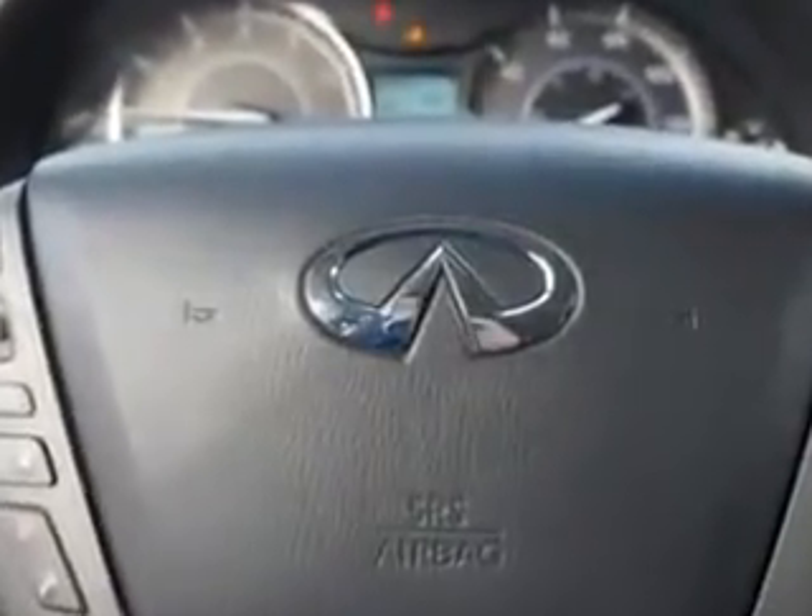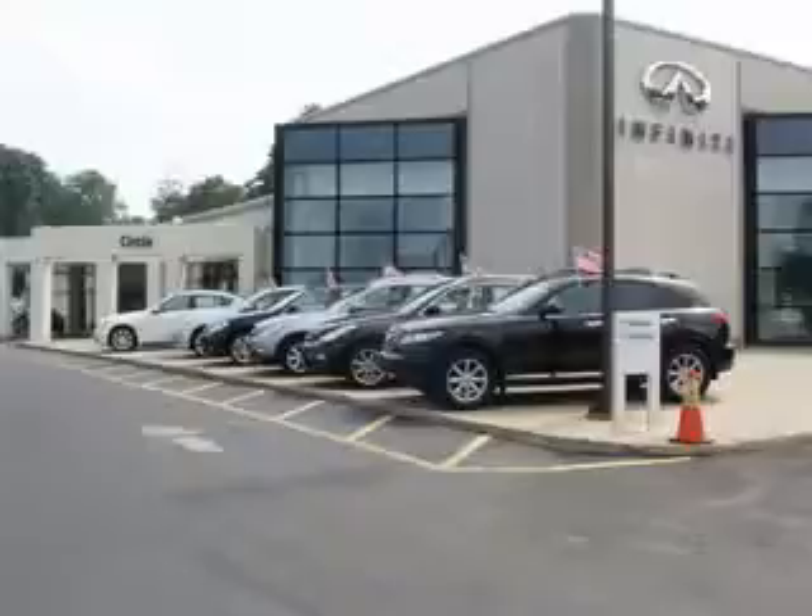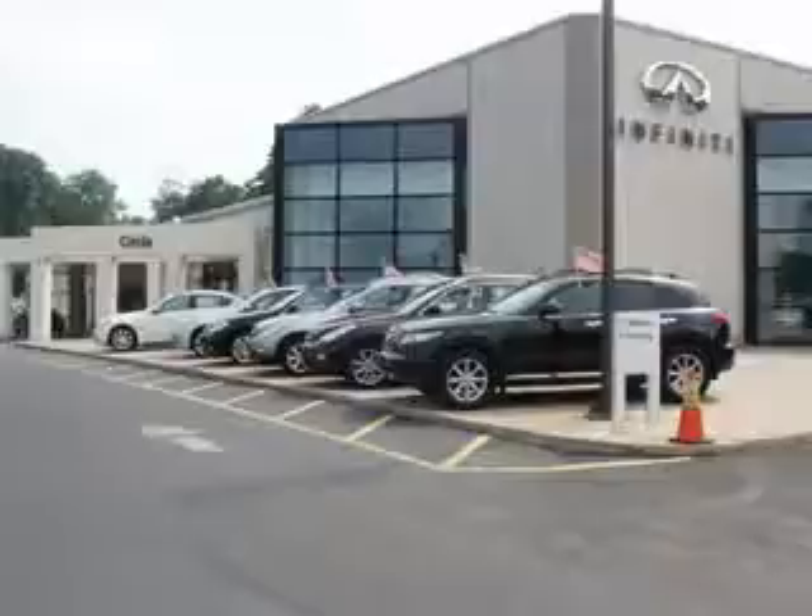Enjoy the drive, feel safe, and have peace of mind in this 2014 Infiniti QX80. See us at Circle Infinity today! At Circle Infinity, you'll find a number of ways that we make customer service the basis of buying and owning a car. Come on by, and you won't be disappointed!